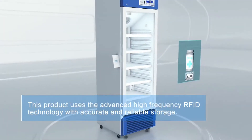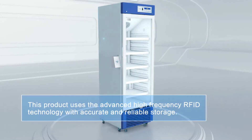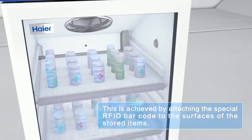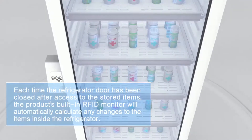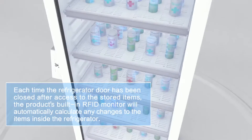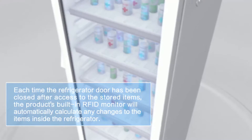This product uses advanced high-frequency RFID technology with accurate and reliable storage. This is achieved by attaching a special RFID barcode to the surfaces of the stored items. Each time the refrigerator door has been closed after access to the stored items, the product's built-in RFID monitor will automatically calculate any changes to the items inside the refrigerator.